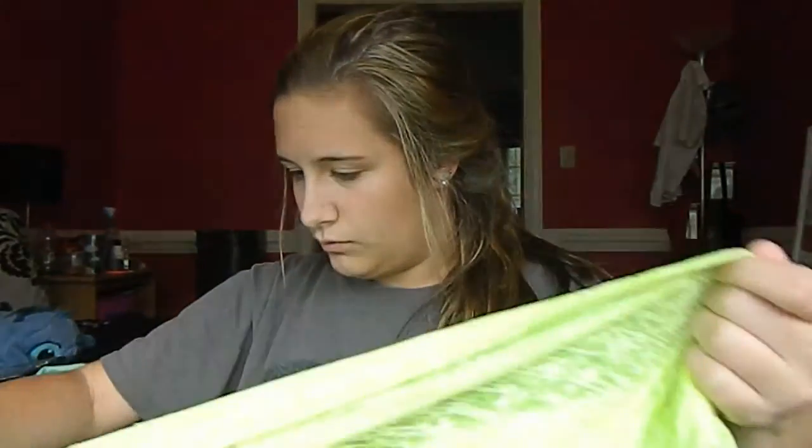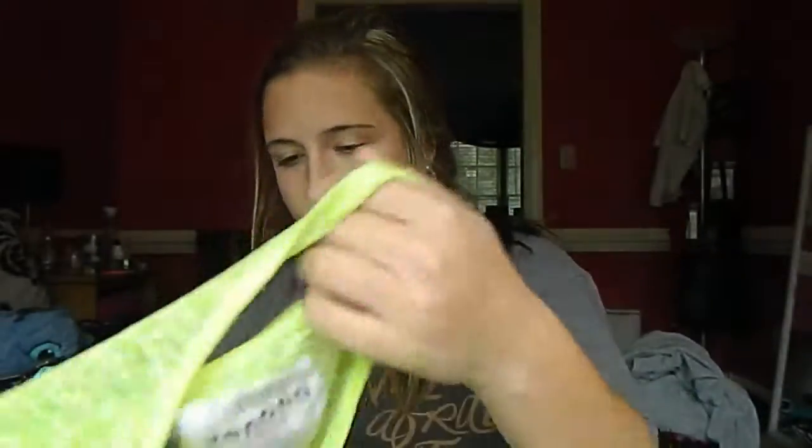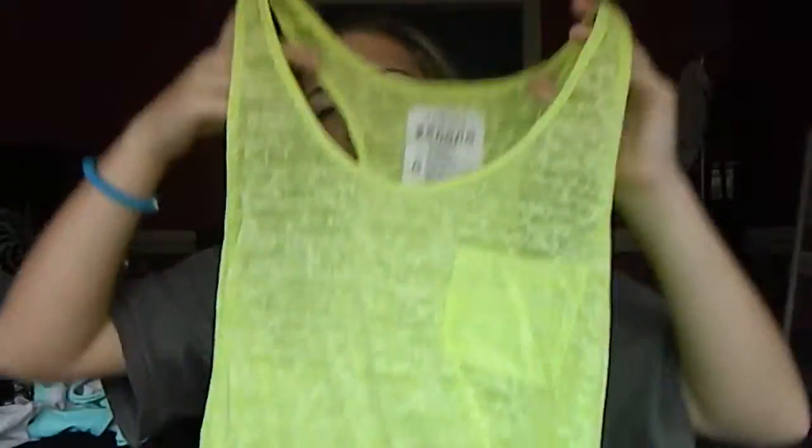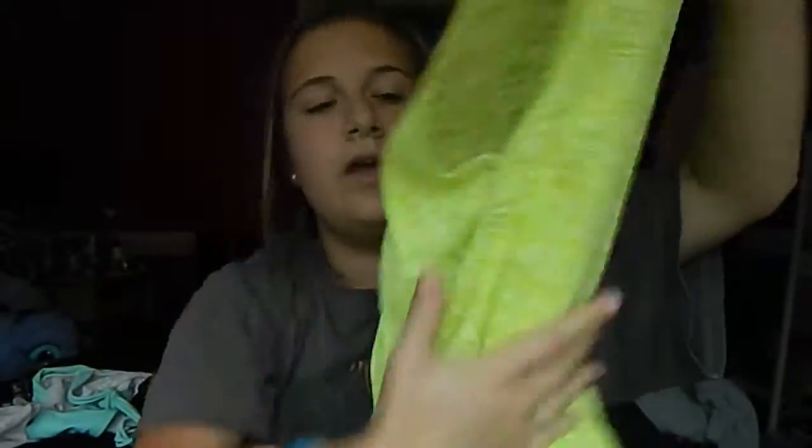I needed a beach cover-up because I didn't have one at the beach. It was inside out so let me turn it around — it's a neon sheer kind of top and it's very cute. I wore it a couple of times without a bathing suit, just with a cami and shorts underneath. It was only ten dollars at the surf shop.